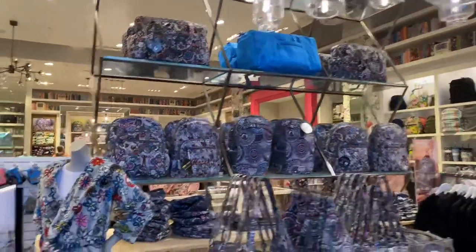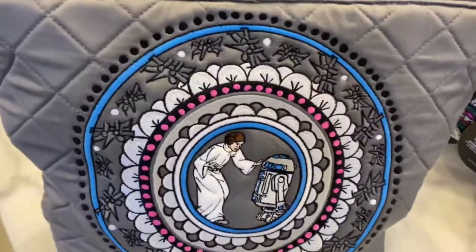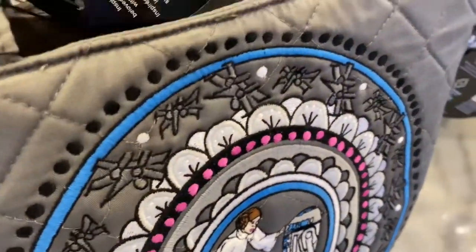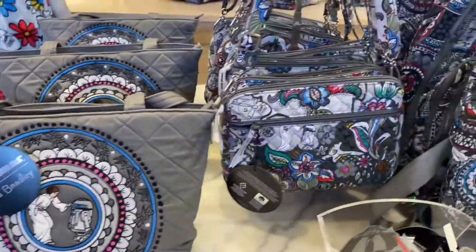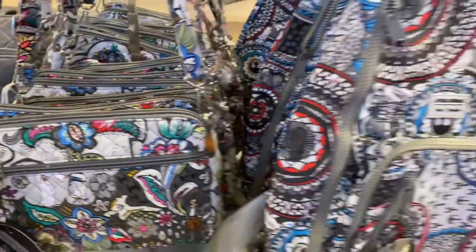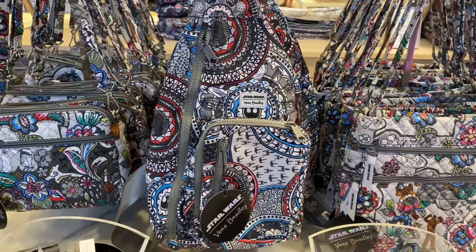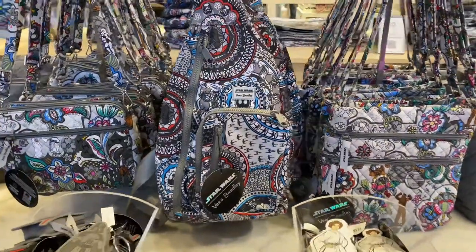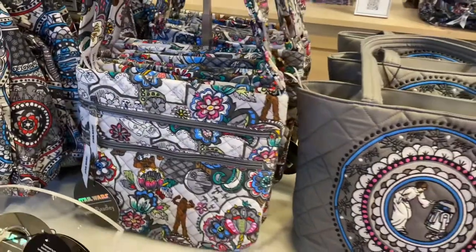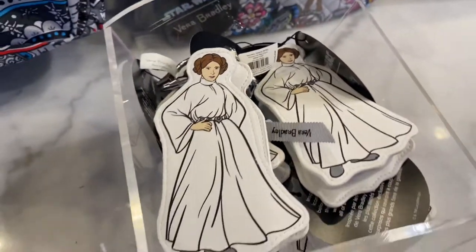We found the Vera Bradley Star Wars collection — wow, they have everything, even a robe! I'm really liking this tote with R2-D2 and Princess Leia. They don't have prices displayed, so we're just taking a look. Here's a crossbody bag — I've never purchased one before but I like them; you can wear it across your body, as a backpack, or as a side fanny pack. Here's another crossbody, a keychain, and a coin purse — one with Princess Leia and one with Darth Vader.